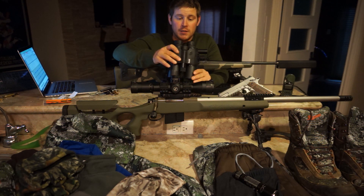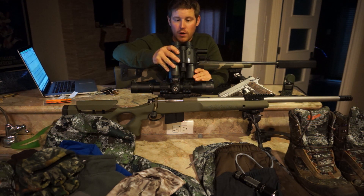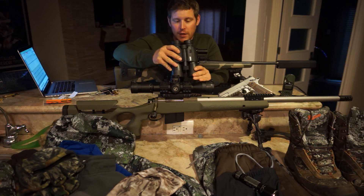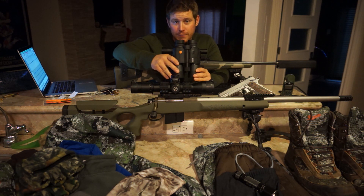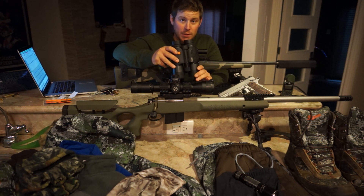I really recommend these. The Fusion Mile is different from the 1600 ARC they had the year before. I'm not sure how much different the laser is — they claim an extra 150 yards of ranging capability — but in my opinion it was the glass that was upgraded.